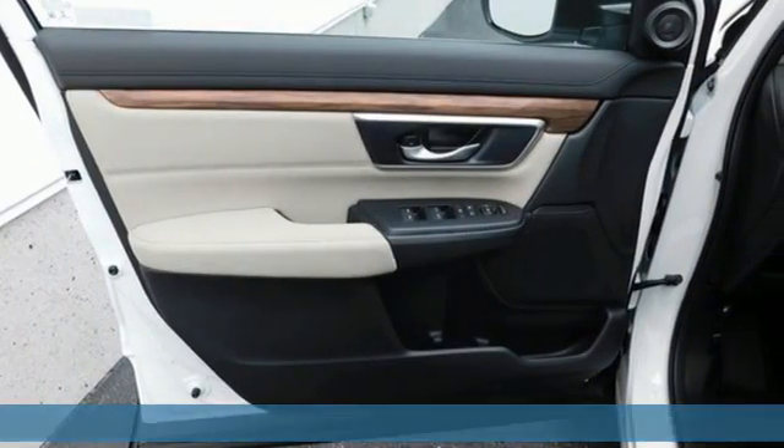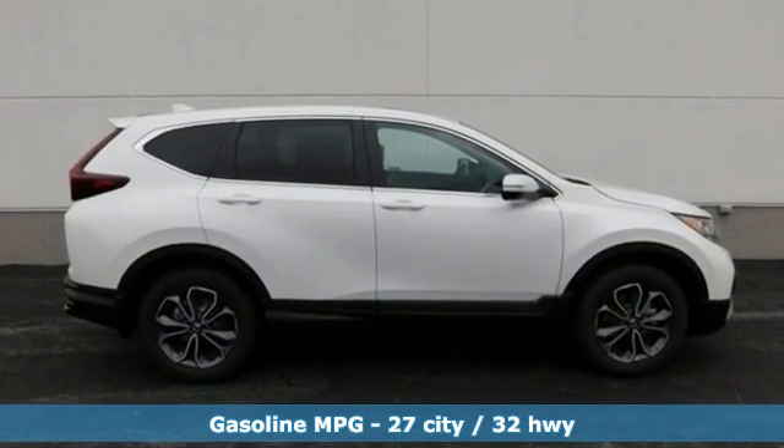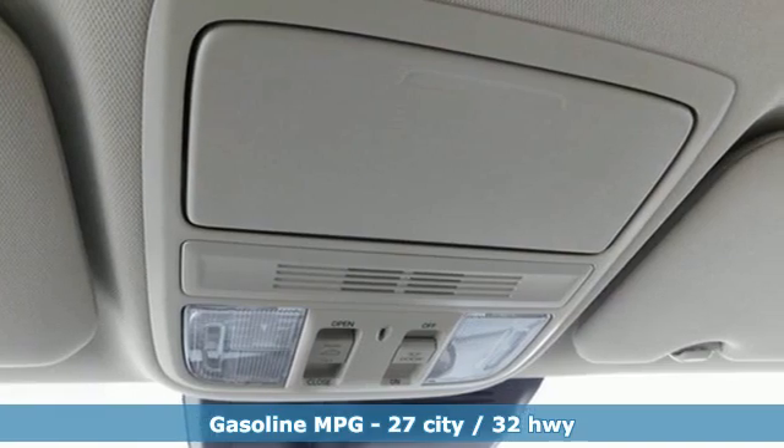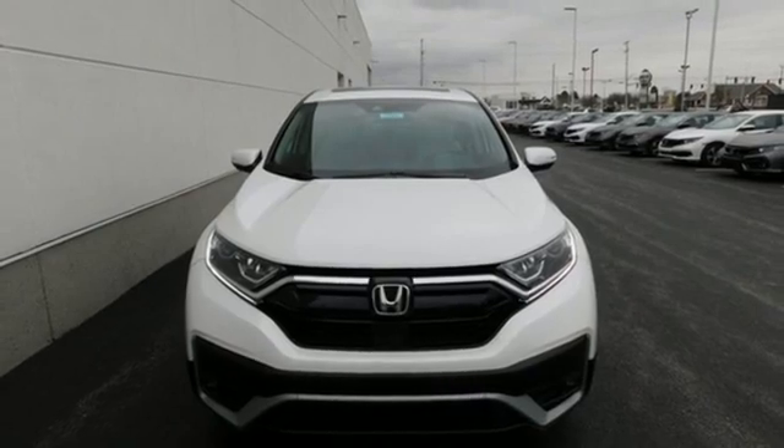It comes with great features you love: intercooled turbo inline four-cylinder engine, dual-zone climate control, streaming audio, digital instrument gauges, and front heated bucket seats.